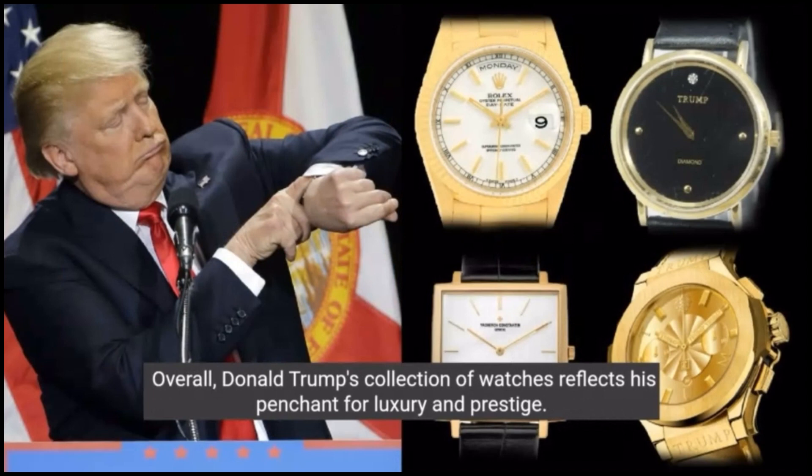Overall, Donald Trump's collection of watches reflects his penchant for luxury and prestige.